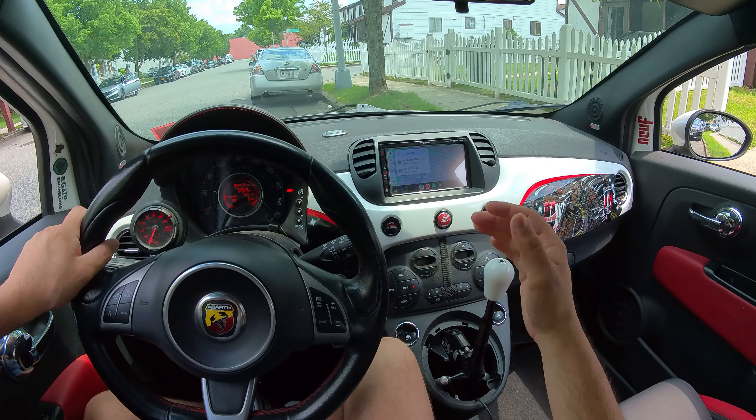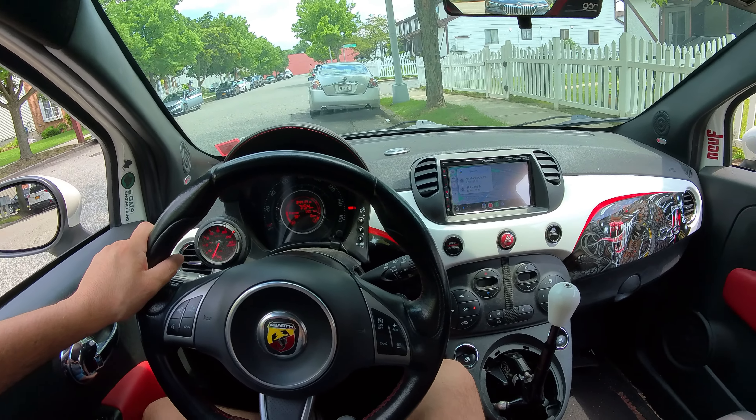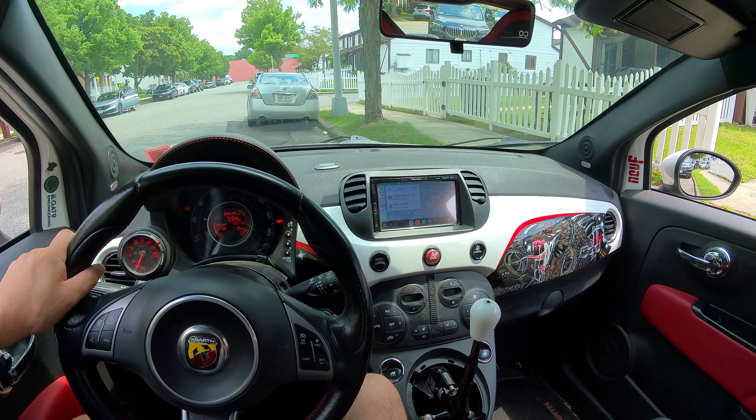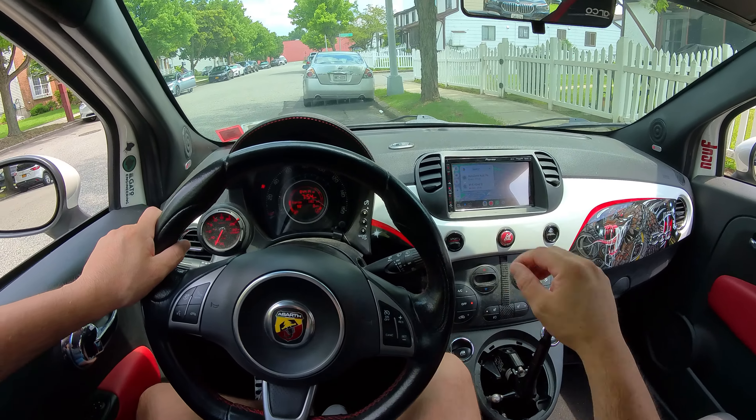Right now I'm using the new Insta360 GO 3S — this is gonna be my new POV driving camera. Please let me know what you think. I'm pretty sure I have it on ultra-wide 4K 30, very little stabilization turned on. Hopefully the mic is good.